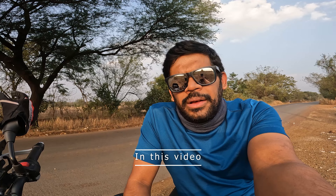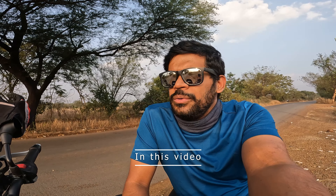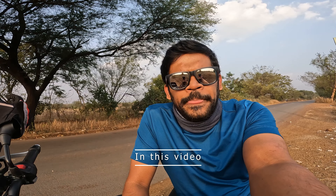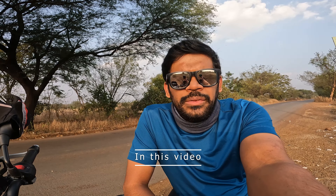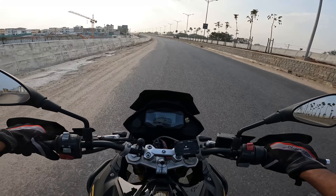Whenever you buy a bike, ride that bike without any accessories for at least one to two thousand kilometers and know the feel of the bike. Hey everyone, welcome back to Ride by VIP, this is Vipin.